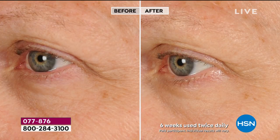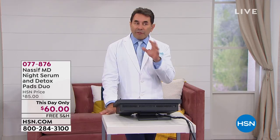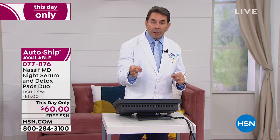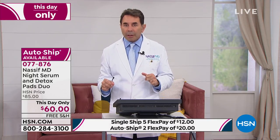Facebook questions: 'I want to try the night serum — I just ordered today's special. Take us through the routine with the detox pads and night serum.' Dr. Nassif's answer: at night, take your detox pad — you can even be lying in bed — use it on your complete face, take off your makeup. Remember it cleans 108% better. Then take your night serum, apply with two small pumps over your whole face. About a minute after, seal it and lock it in with the HydraScreen. Go to bed using all three together.